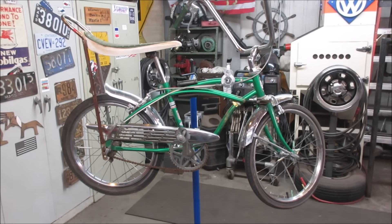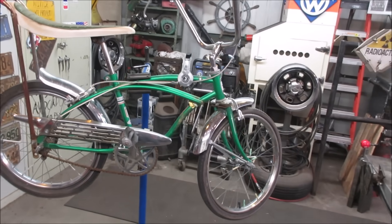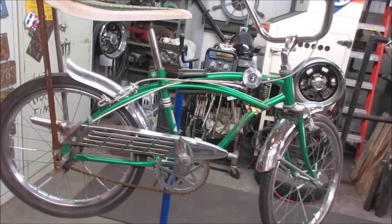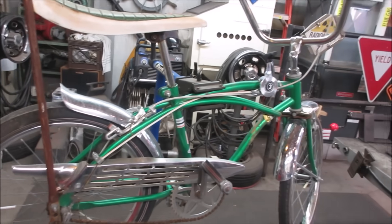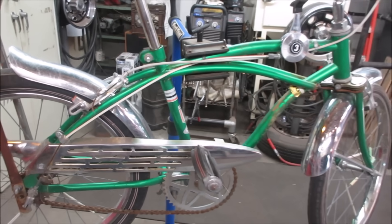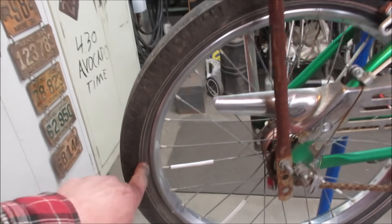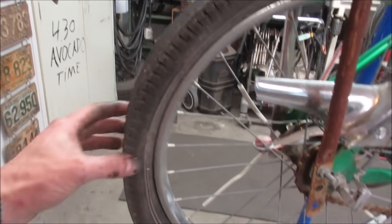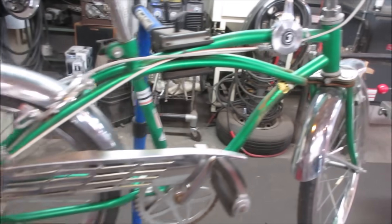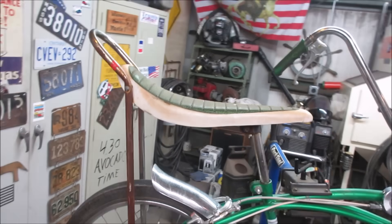Back then, muscle cars were coming out and bikes kind of went from the 50s-style bikes - like 26-inch single-speed style - to trying to copy off the muscle car thing that was going on at the time. That would kind of explain the design. It's supposed to look like side pipes. It's got what might have been redline tires - I see a tinge of red in them. This one is a three-speed with a banana seat and sissy bar.